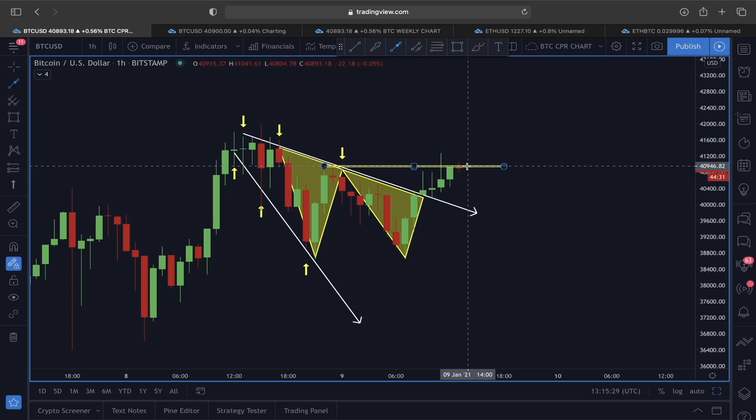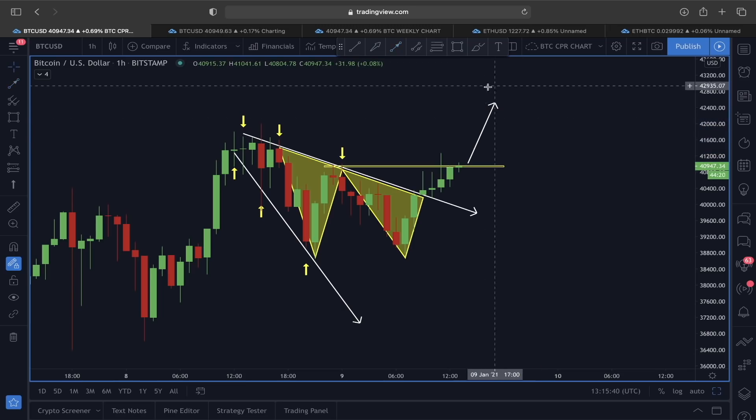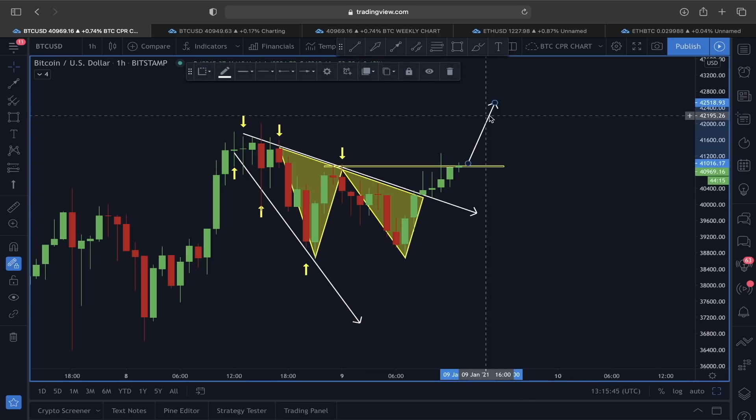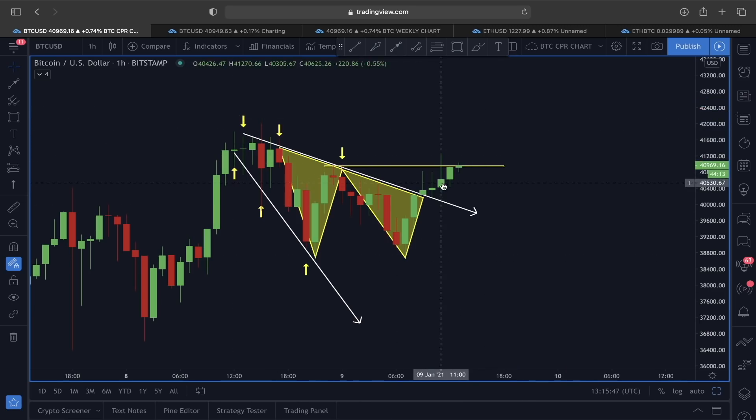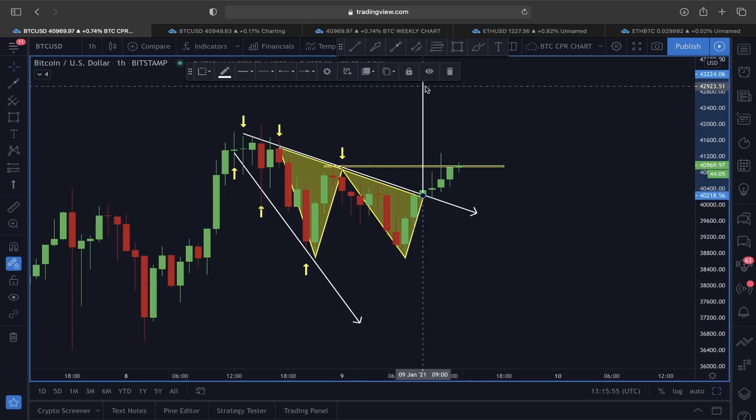So what are we waiting for? If the price of Bitcoin is able to close above the 40,950 price level and we find support above this line, this could actually indicate a very impulsive move. Which price target are we focusing on? If this plays out as a descending broadening wedge, we would look at the swing high to swing low area as the target, which is around the 43,000 price level.